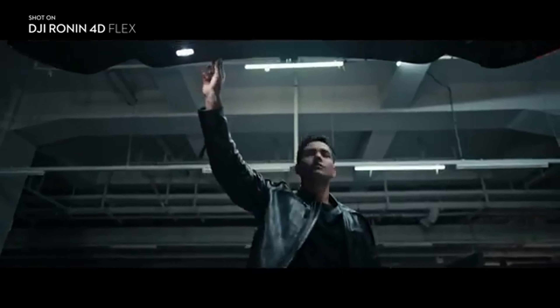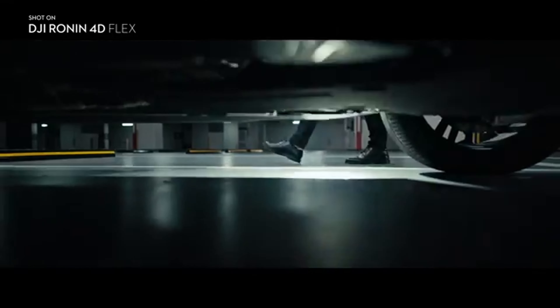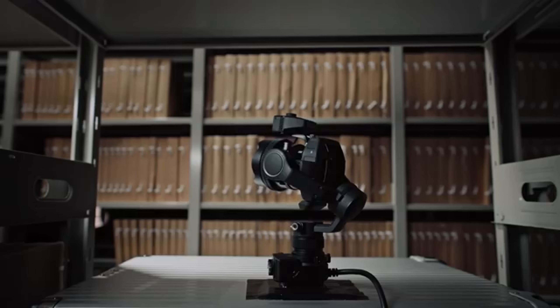It's like having a professional camera crew in the palm of your hand. The control features of the DJI Ronin 4D are simply mind-blowing. With the intuitive mobile app, you can easily adjust settings, track your subject, and even perform complex camera movements. It's all about getting the perfect shot without breaking a sweat.